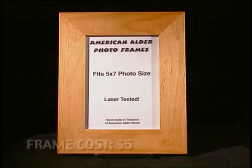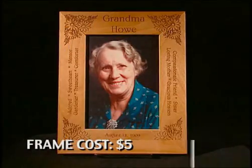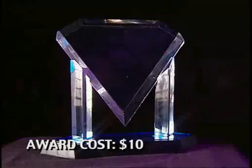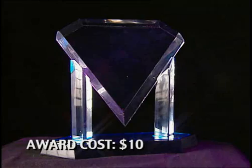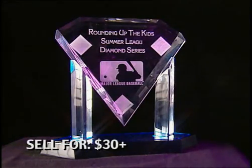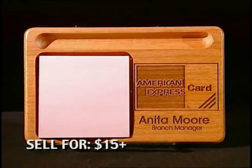Add value to a $5 picture frame by engraving custom graphics in about 20 minutes and sell it for $25 or more. Customize a $10 acrylic award for a company's annual award ceremony and sell it for over $30. Personalize a $5 memo pad holder for a customer and sell it for over $15.